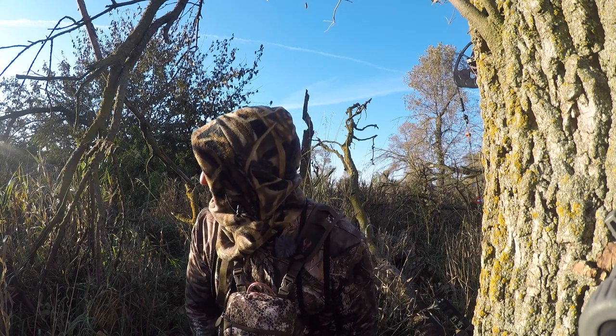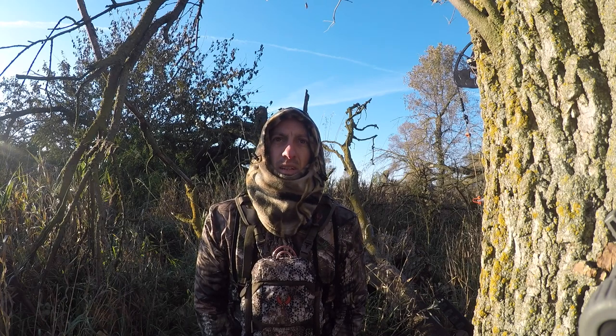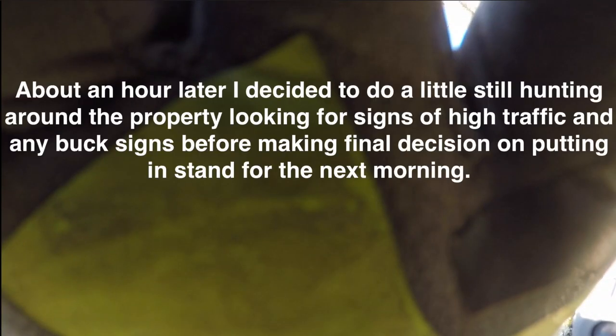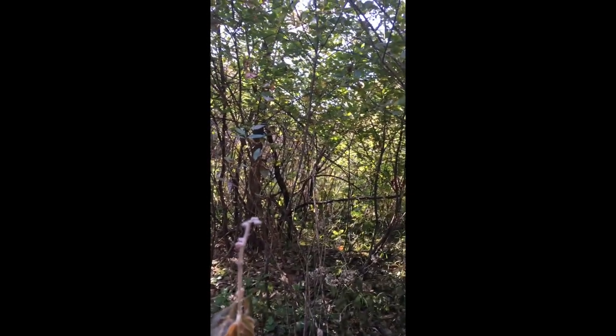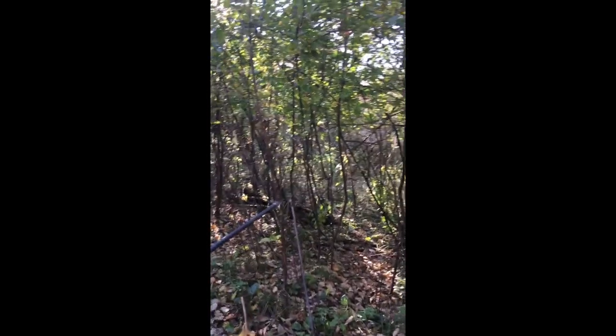I'm just settling in here for a pretty long morning. Once I know there's no more activity, I'll go put that stand in for tomorrow morning. So I'm still hunting my way around and scouting. There's so much game trail and I just came across this trail here. It's a real thin trail, but I can see almost every small sap along that trail is rubbed up on — and they look really fresh. So I'm going to poke back in here a little bit more and see where it's coming from and if there's a good spot I can set up to sit over this trail.